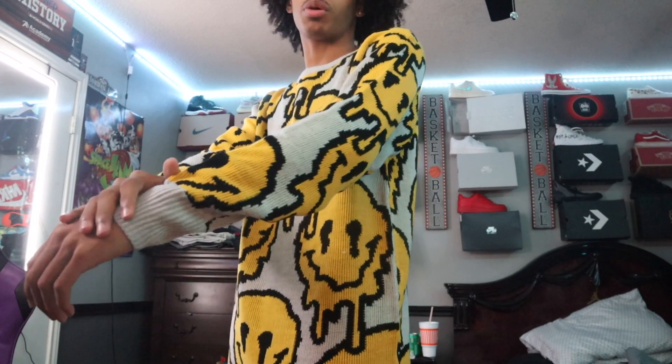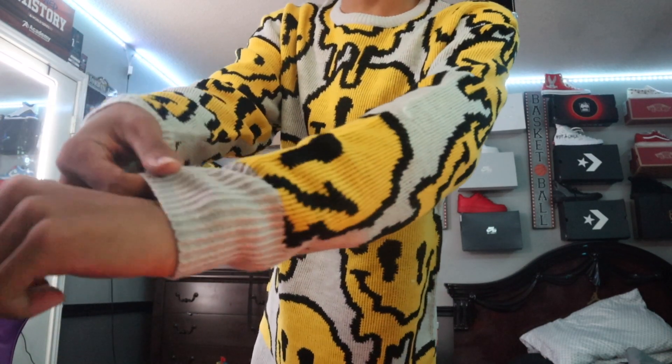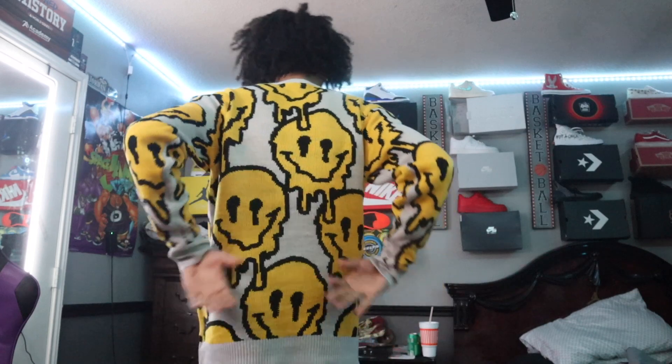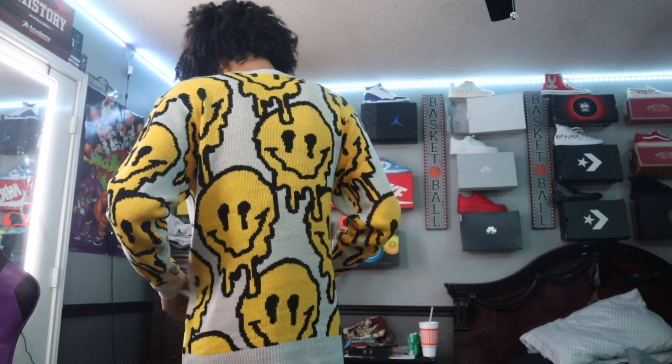My next item we got this sweater — long sleeve knit, you know, whatever you want to call it. I like how this fits. This was only 20 bucks, got the smiley faces everywhere, fits appropriately. Got the nice knitting right here — this is good quality. Got the front, the back, same thing on the back, it's good.